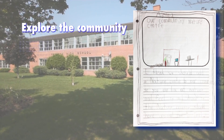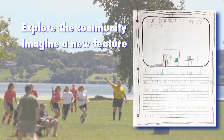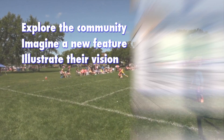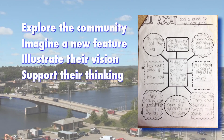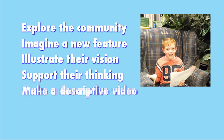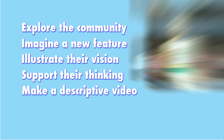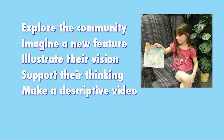Each student next imagined a new feature that would enhance Quinty West. They illustrated their vision, supported their thinking, and served as spokespeople in their own videos as they described the what, the where, and the why of their imagined new feature.